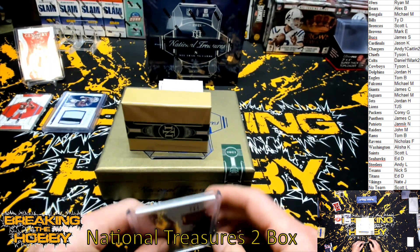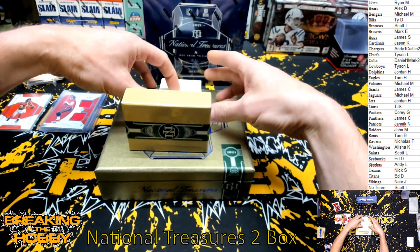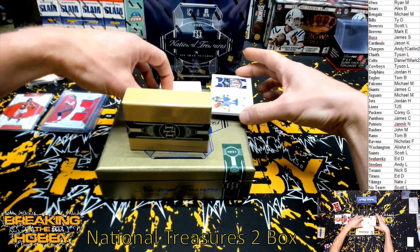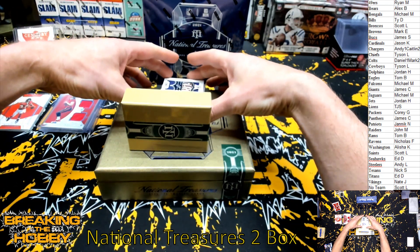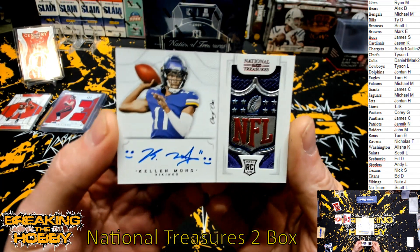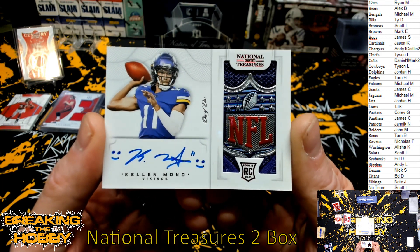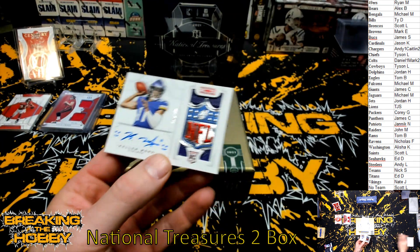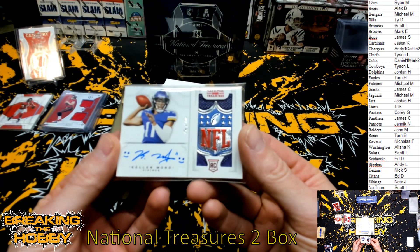Usually I don't get nervous breaking but for some reason I'm a little nervous on this one. Oh, we hit a shield baby! We got an NFL Shield, one of one! Right there — NFL Shield! Kellen Mond for the Minnesota Vikings, NFL Shield one of one. Congrats Nate! That is sick. Anything shield in this stuff is beautiful.